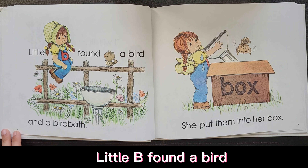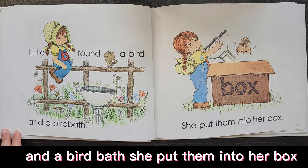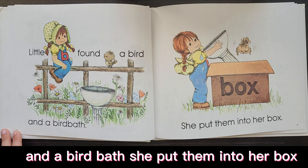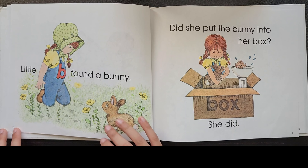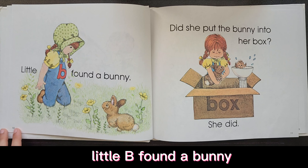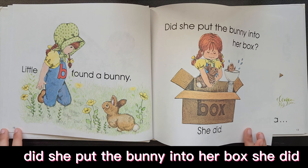Little Bee found a bird and a birdbath. She put them into her box. Little Bee found a bunny. Did she put the bunny into her box? She did.